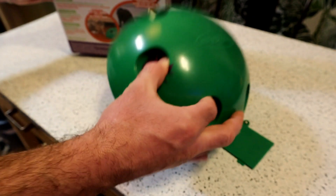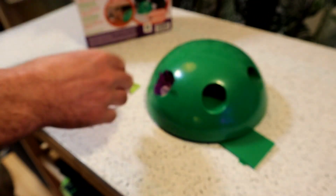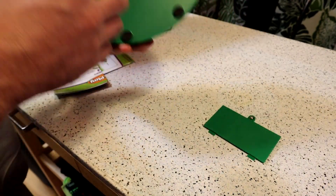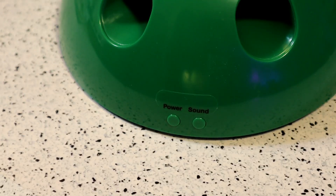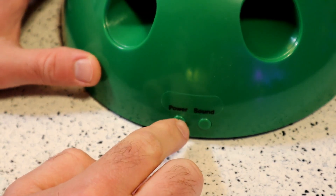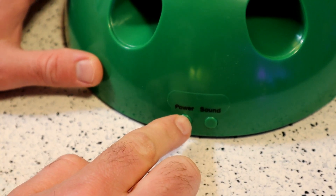I had never seen this product, I did not know it existed. Alright, so we have some kind of instruction booklet, I think this is the feather toy. So the feather and then the mouse are interchangeable. Let's try it with the feather and see the power button and sound. Let's turn on the power button right now — here we go — and see how this thing works.